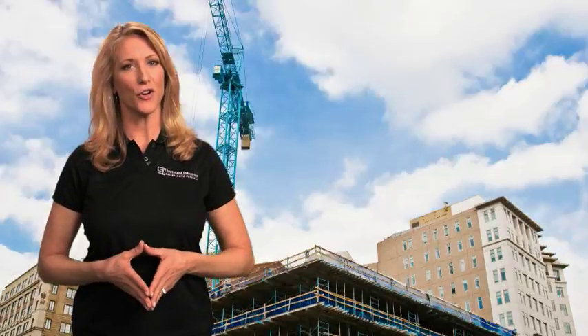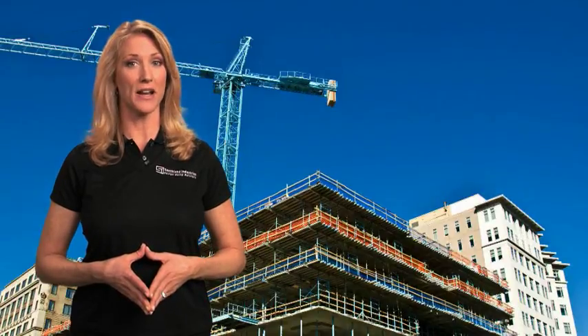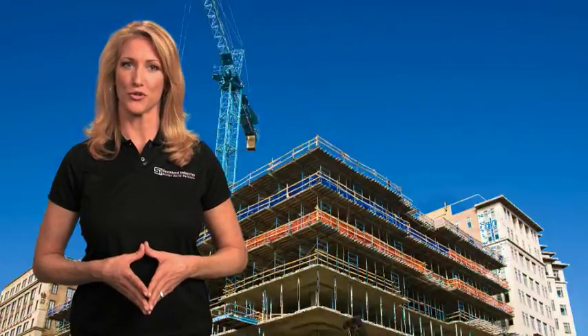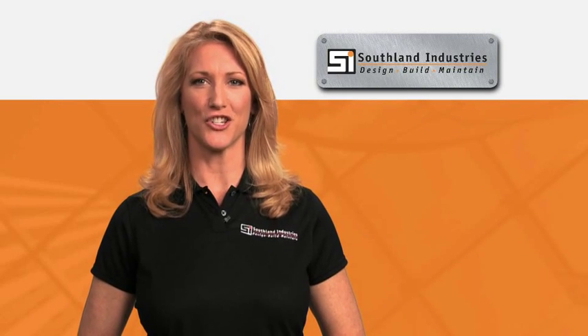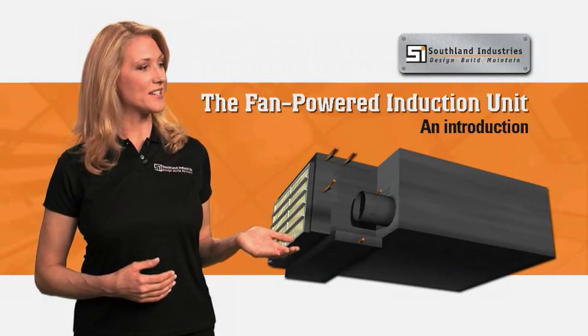As you know, energy codes currently recognize variable air volume systems, or VAVs, as the most widely used commercial air conditioning systems in the United States. But with growing energy concerns and a need to manage outdoor ventilation air, there's a demand for a new, economical and environmentally sound way to service large commercial spaces. For this reason, Southland Industries is moving to the next generation of air conditioning systems, the fan-powered induction unit.